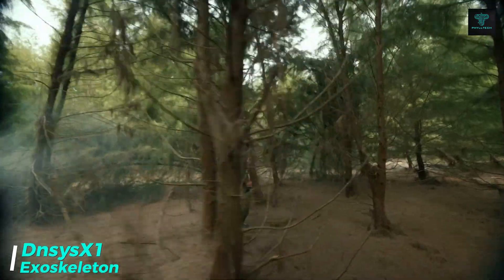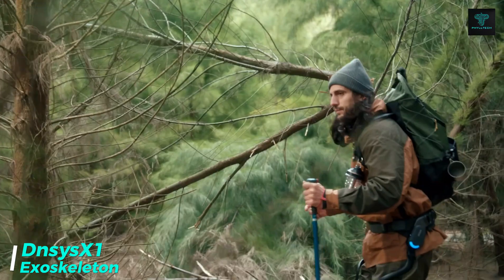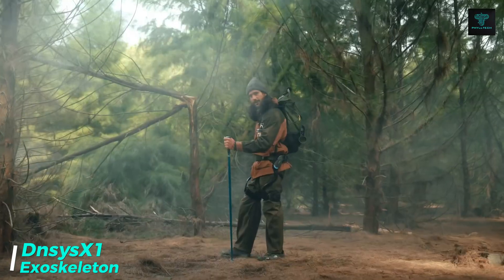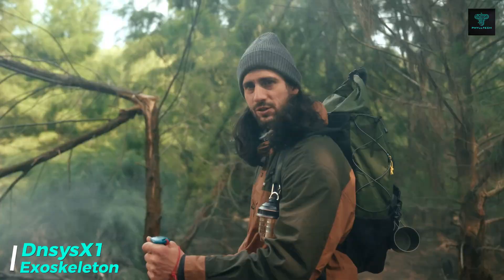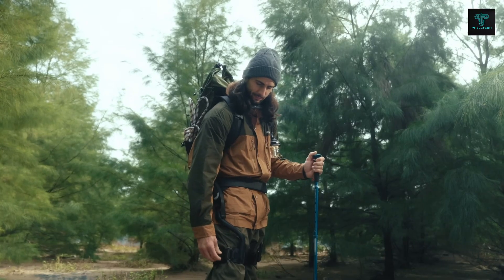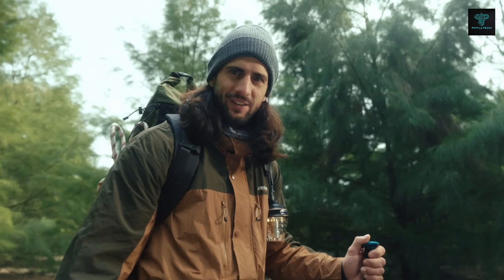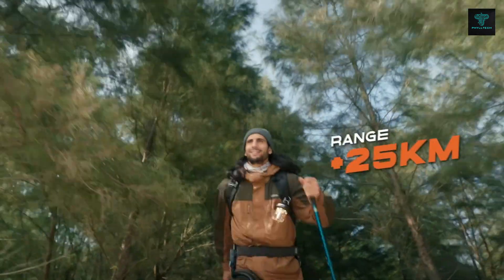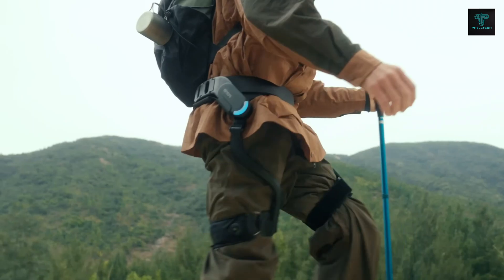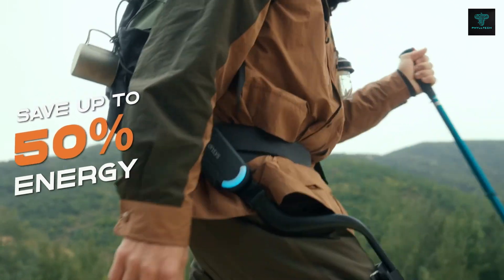The Densview IS-X1 exoskeleton is a lightweight wearable device that enhances your outdoor adventures by providing extra support and mobility. Powered by dual high-density motors and advanced AI algorithms, it detects your walking patterns and offers real-time assistance, making it easier to walk, run and climb. The bionic design ensures a comfortable fit, allowing users to navigate rough terrain with ease.